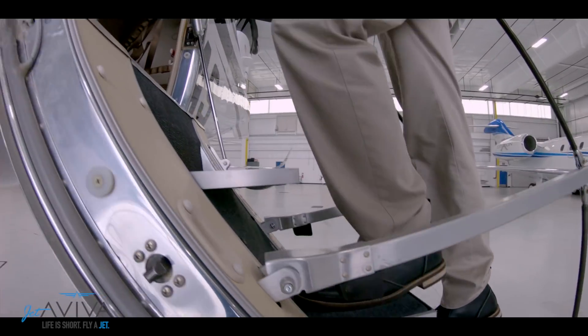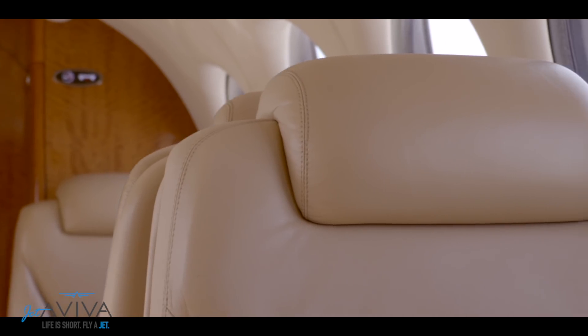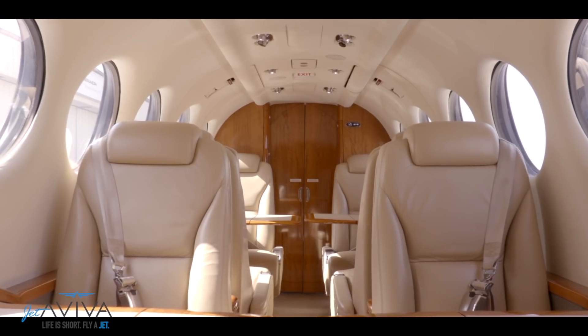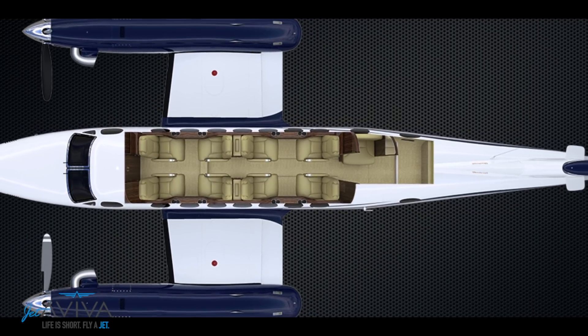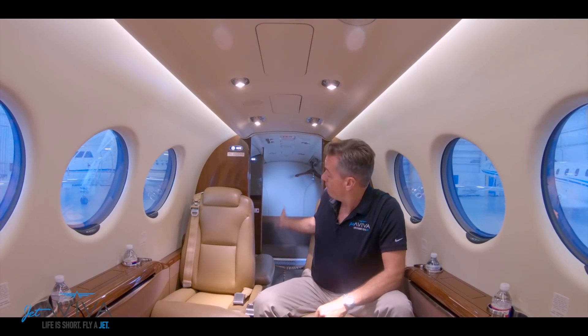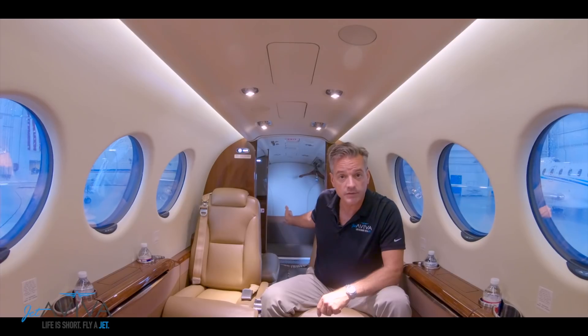Now that we've finished the walk-around on the King Air 350, let's go inside. As promised on the walk-around, let's talk about the King Air 350 cabin. It's been stretched, and what that gets you is comfort. The King Air 350 has eight passenger seats in a double club configuration, a belted lavatory, and 53 cubic feet of accessible storage space inside the airplane.